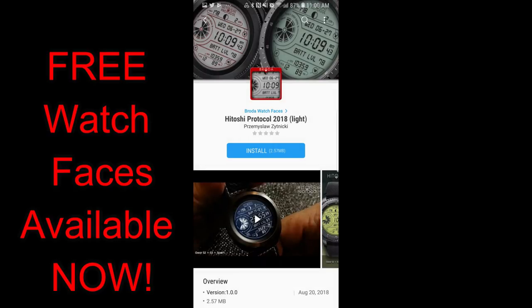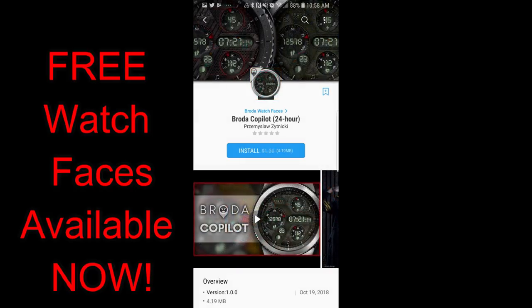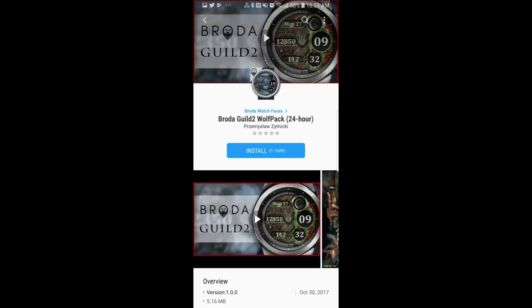Now these are limited time promos and unfortunately I have no idea when they're actually going to expire, so I encourage you all to go grab them as soon as you can. I've actually left the direct links in the video description, and two of the watch faces — the Co-Pilot and the Wolf versions — I actually already reviewed those previously, so if you missed that video then click on the link above. But I just wanted to let you know that they're also free this time around too. Okay, enough of my jibber jab, let's go check out these now-free faces from Broda.